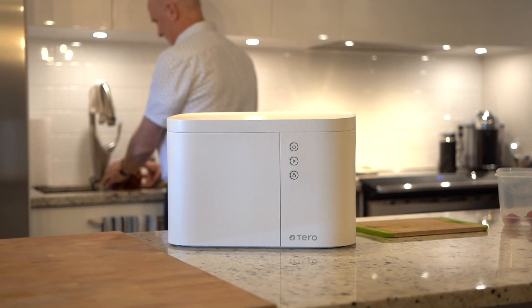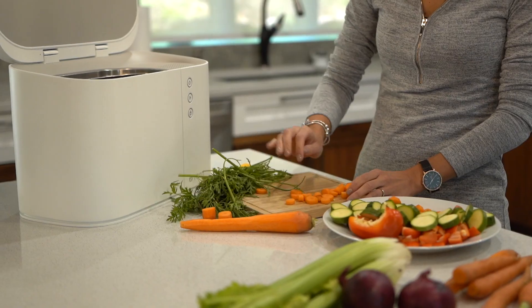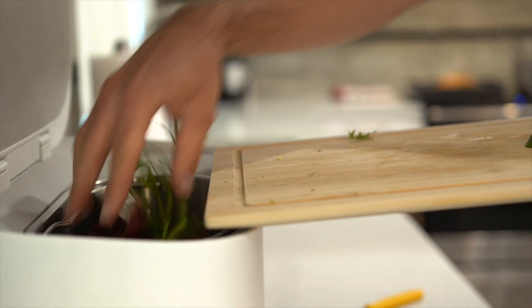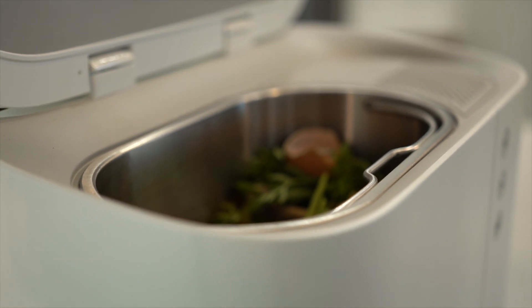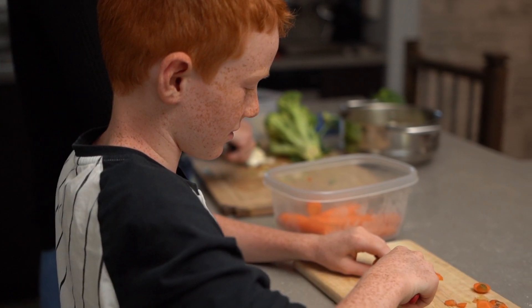The Tero device has been created with durability, quality, and ease in mind. The elongated shape of the bucket allows waste to be deposited from a cutting board without causing any mess. Its 4-liter volume can contain a practical amount of waste for the average household, while keeping the device compact and leaving plenty of space on the counter to cook.